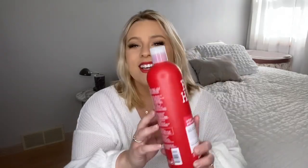I use Bedhead by TIGI and I have been using this ever since cosmetology school — it's the brand we used in cosmetology school and I loved it. They have three different colors of this particular one: green, blue, and red, and I always switch between them. This one is for resurrection — they all are like recovery, resurrection. I can't remember the last one, but it's all basically similar for your hair type, depending on what you're looking for. I just pick it based on the smell — they smell amazing.